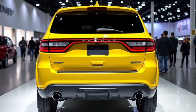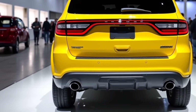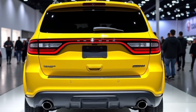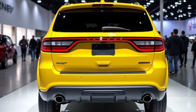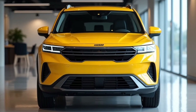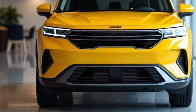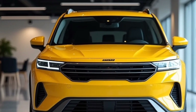Moving to the side profile, the Journey's silhouette is muscular yet aerodynamic. Dodge has designed this SUV with well-defined character lines running along the doors, creating a sense of motion even when it's standing still. The bold wheel arches accommodate 19- to 20-inch alloy wheels depending on the trim, giving the Journey a strong, planted stance. Paired with high ground clearance, this SUV is ready for off-road adventures or urban commutes. The blacked-out window trim and optional roof rails give it a versatile, sporty vibe, perfect for drivers who want both form and function.